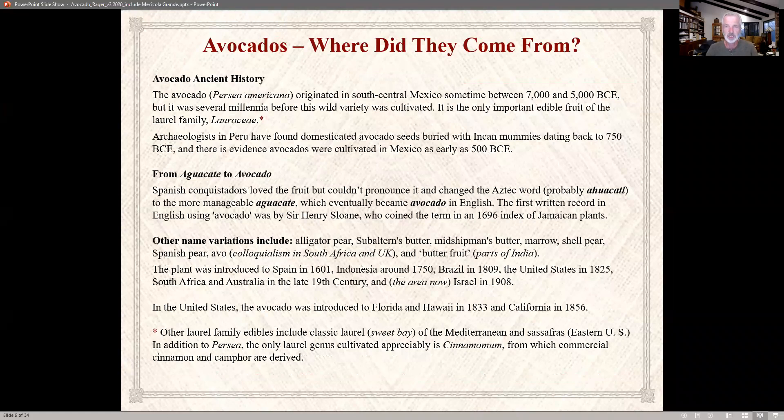Where do avocados come from? From what I understand, somewhere in south-central Mexico, between 7,000 and 5,000 BCE. It was several millennia before this wild variety was cultivated. Archaeologists have found domesticated avocado seeds buried with Incan mummies back in 750 BC, and they were possibly cultivated in Mexico as early as 500 BC.